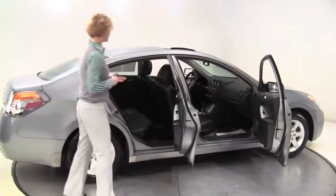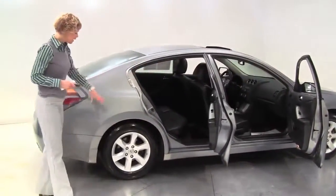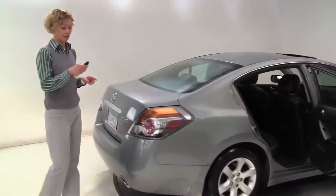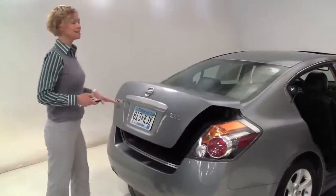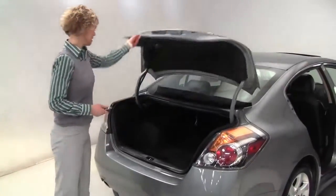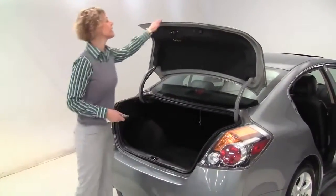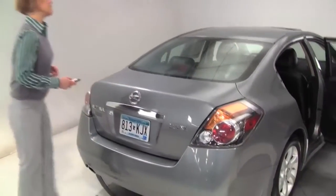This is precision gray, black leather appointed interior, alloy wheels, tires look great. One owner, locally owned vehicle. Pop open the trunk using the intelligent key — nice amount of trunk space, it's so clean, the paint looks great.